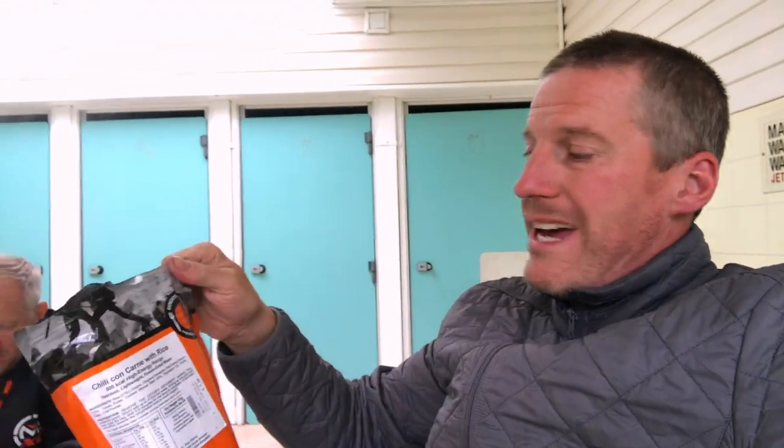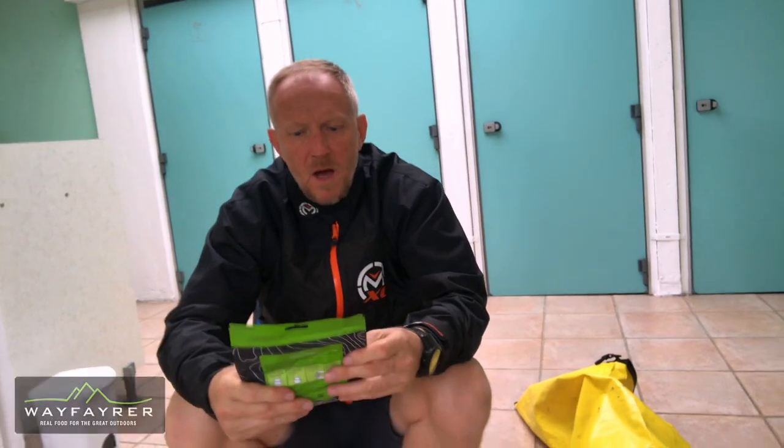We're doing proper camping tonight and therefore we are cooking our own meals. I've got Expedition Foods chilli con carne. Stefan's got the same chilli con carne but made by Wayfarer. My food is dry and I have to boil water and add water into the pack. Stefan's food is wet and he has to boil in the bag.